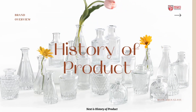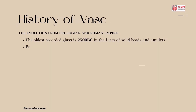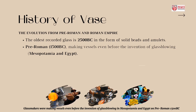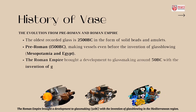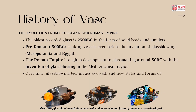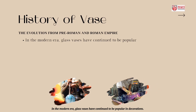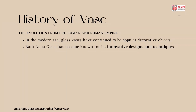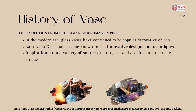Next is the history of the product. The oldest recorded glass is from 2500 BC in the form of solid beads and amulets. Glass makers were making vessels even before the invention of glass blowing in Mesopotamia and Egypt around pre-Roman 1500 BC. The Roman Empire brought development to glass making around 50 BC with the invention of glass blowing in the Mediterranean region. Over time, glass blowing techniques evolved and new styles and forms of glassware were developed. In the modern era, glass vases have continued to be popular in decoration. Bath Aqua Glass got inspiration from a variety of sources such as nature, art, and architecture to create unique and eye-catching designs.